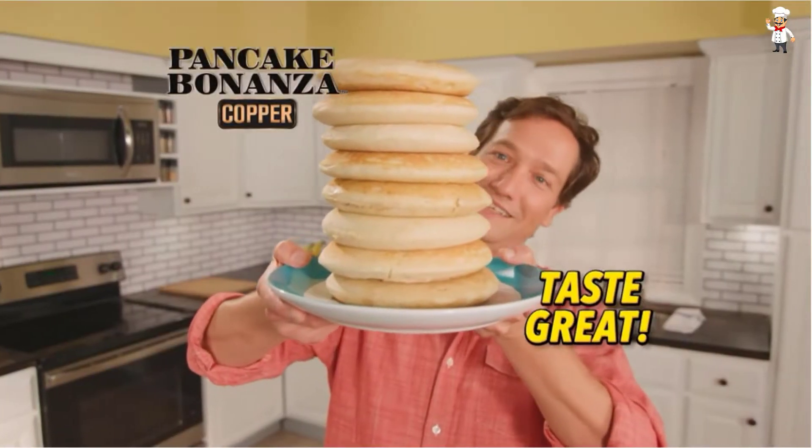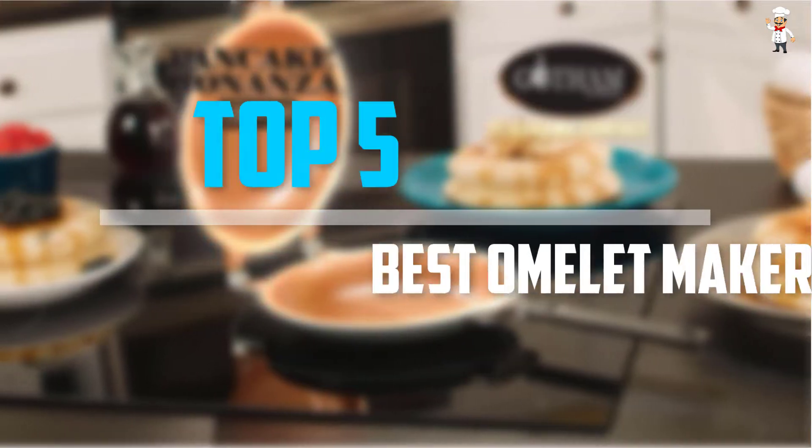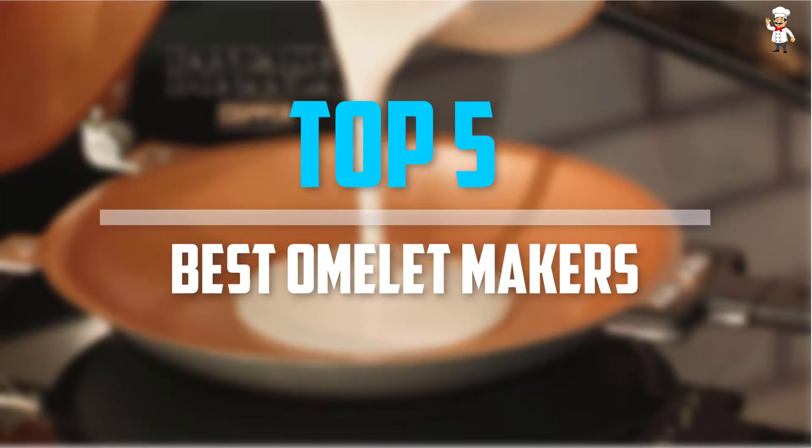Are you looking for the best omelette makers in your budget? In today's video we break down the top 5 best omelette makers that are available on the market.